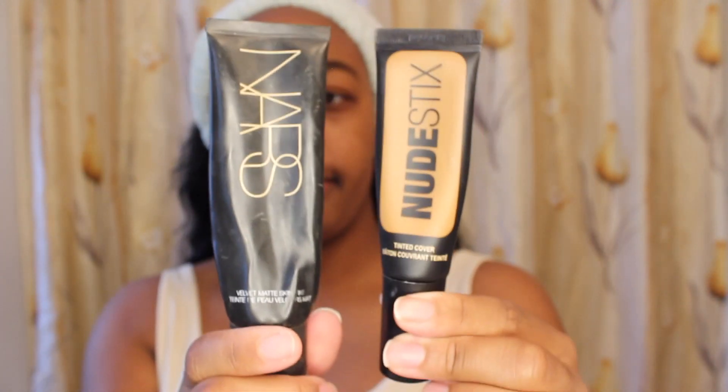These are my two favorite foundations depending on how much coverage I want. On a lighter day I go with the nude stick — it's more sheer, just like a tinted cover-up. The NARS one, which I don't think they make anymore, is a higher coverage. I'm running low on it but today I'm just going to go with the nude stick since there's no reason for full coverage. To apply I use either a Sephora foundation brush or my Beauty Blender — today just the Beauty Blender.